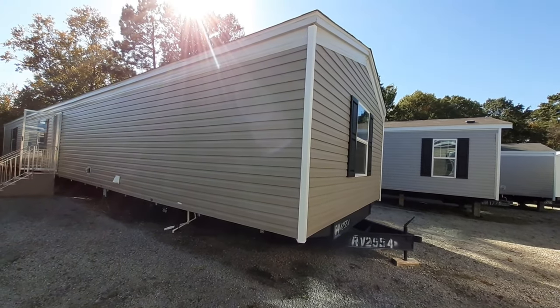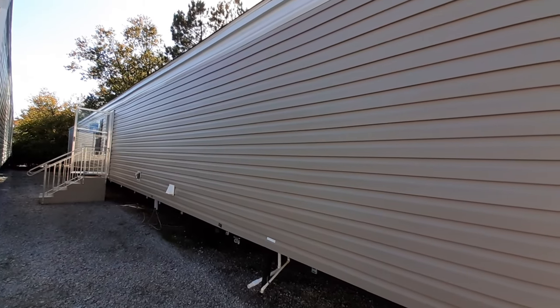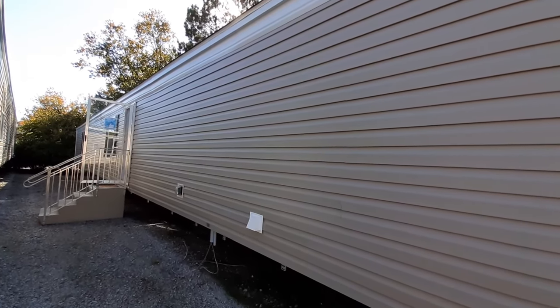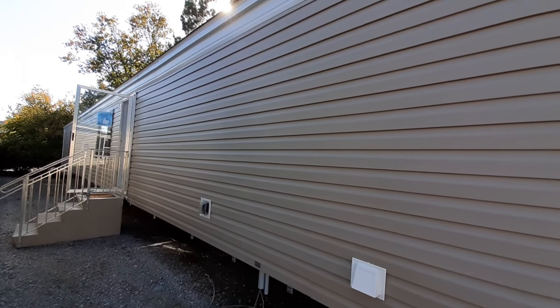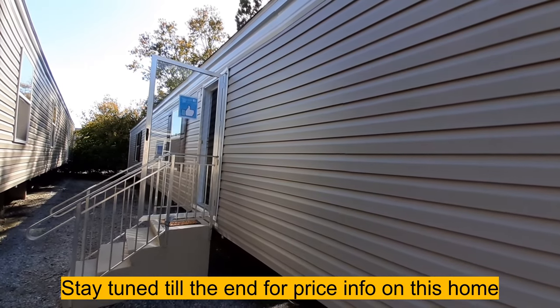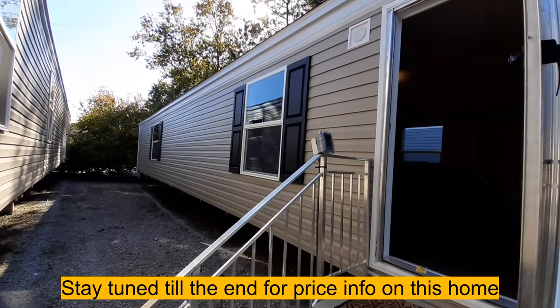Hello and welcome back, this is Nate. I've got a unique one for you — this is a single wide, 1,140 square feet, at Clayton Homes here in Raleigh, North Carolina.